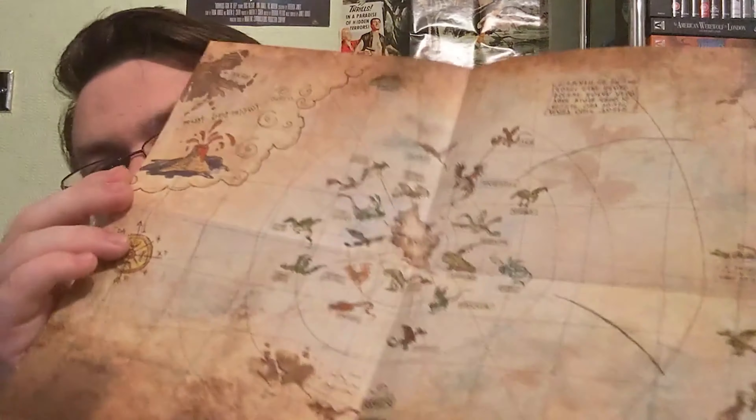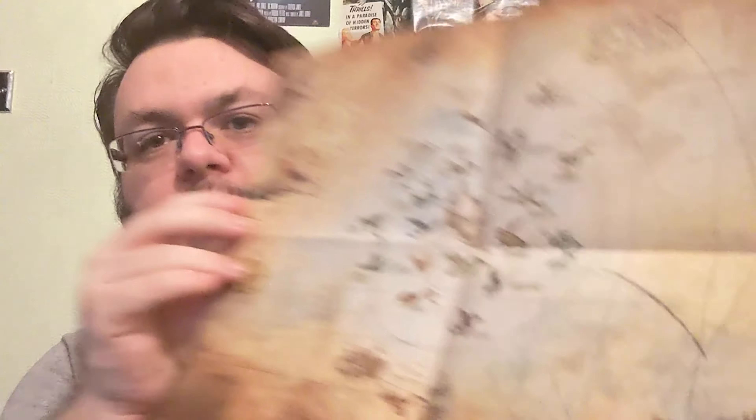You get a few physical extras outside of the steelbooks. You get a map of the world the films take place in — it's called Berk. It's a nice little map, nothing spectacular, but I really like the fact that it keeps text in the original language on the relevant parts. That's a really nice little extra.